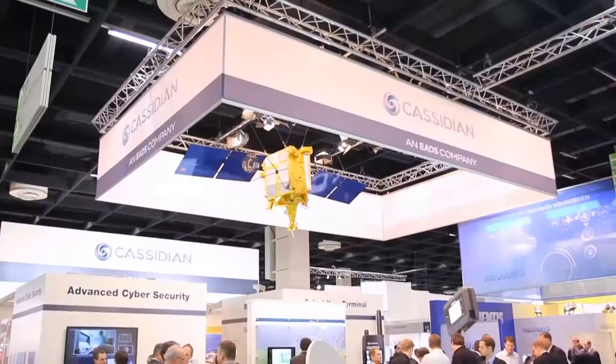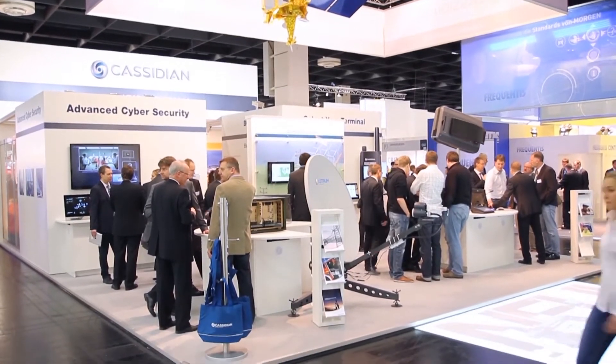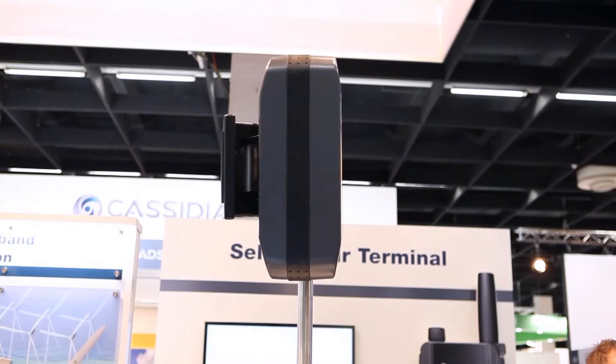Welcome to PMR Expo at the Cassidian booth. My name is Michael Wolff. I am leading the Germany sales team here. PMR Expo is one of our most important fairs, and this year we brought quite a few new products.